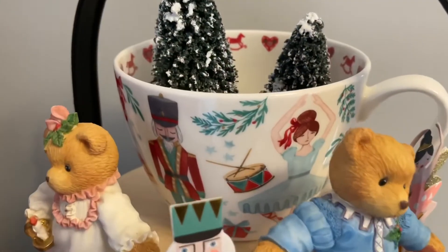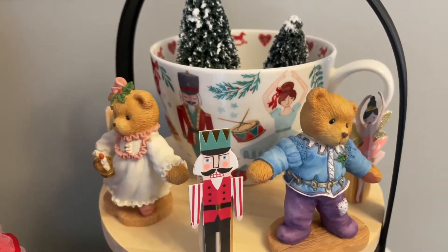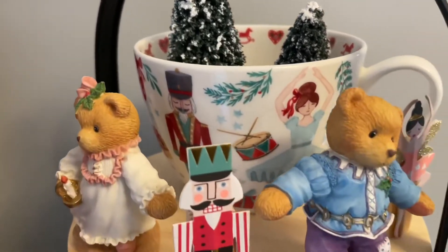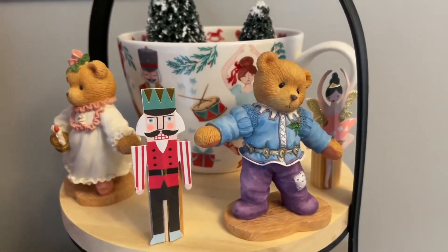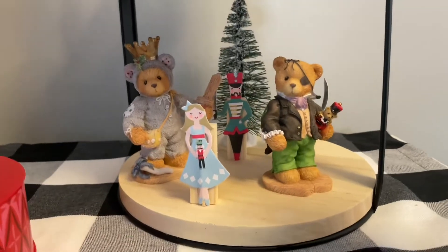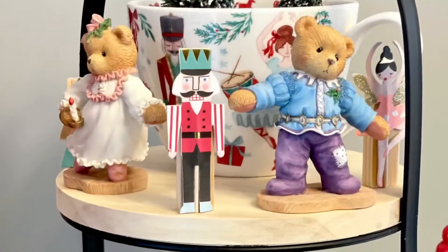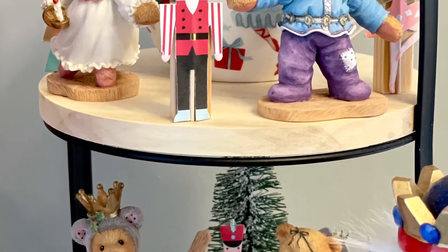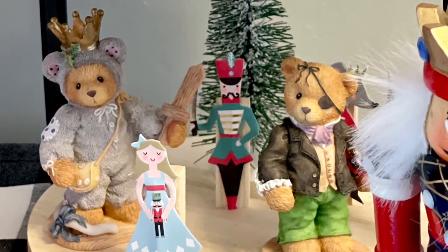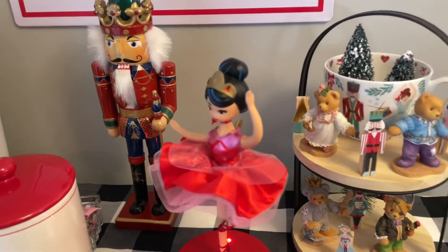This ballerina is actually from Target from this year. My favorite piece is this tea tray — the mug in the background is one of my favorite mugs ever, it is a Nutcracker themed mug and I just have some trees in there. On the tea tray, I have my Nutcracker bear set and some little figures from the Nutcracker. This is one of my favorite areas of the whole house — I just absolutely love coming here in the morning and making my cup of coffee and getting to appreciate all of these beautiful pieces.